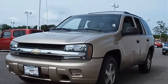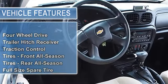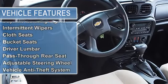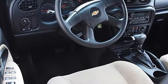Preferred equipment group — must specify C49 rear window electric defogger, or delete rear window defogger. Luggage rack roof mounted black adjustable with crossbars, includes side rails. Four-wheel drive, trailer hitch receiver, traction control.